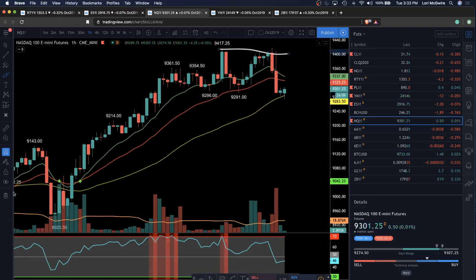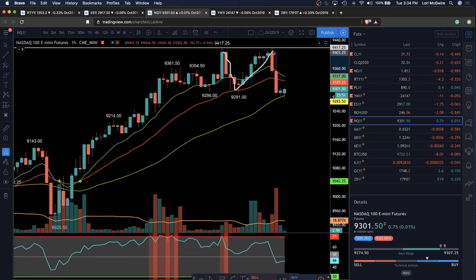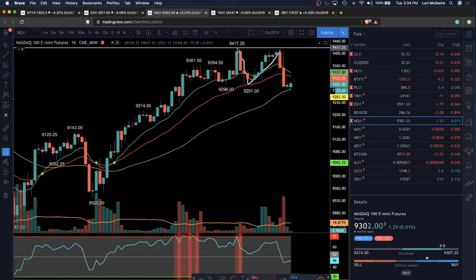Nice double top there for a top fish. A top fish is when you're dropping down from a higher high to a lower low, then attempting that higher high — that's typically a tall order when you're pulling from a lower low and bouncing. Those are some of my favorite top fish setups.